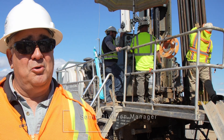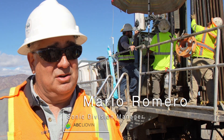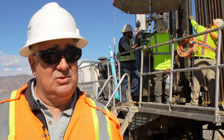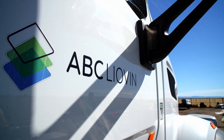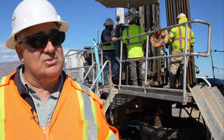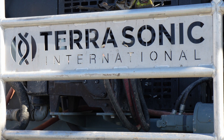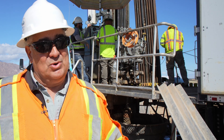My name is Mario Romero. I am the Sonic Division Manager with ABC Leoben Drilling. I've been in the industry for 30 years, working around Sonic since 2007. Back in those days, there weren't really too many options for Sonic technology.